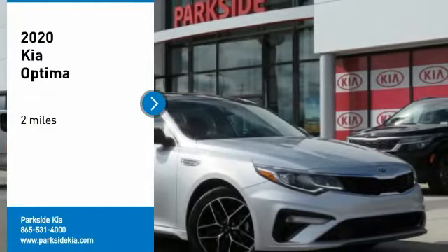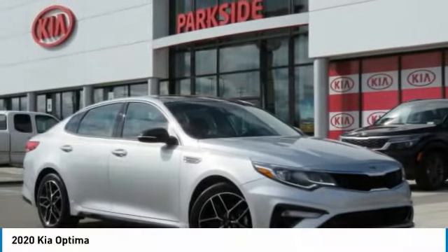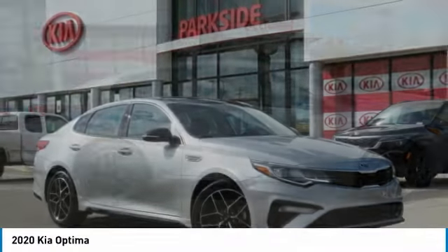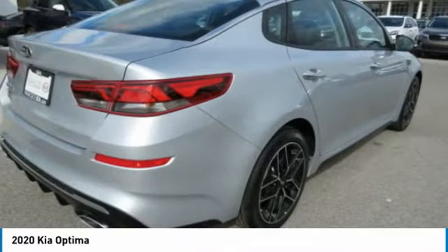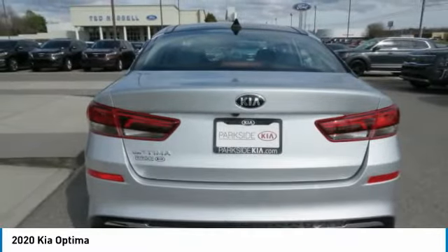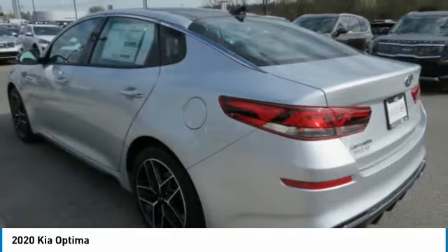We are pleased to show you the 2020 Kia Optima. The all-new Kia Optima offers a new level of style and performance. The Optima also features engine management systems like direct injection and turbocharging, which enhance performance without sacrificing fuel efficiency.